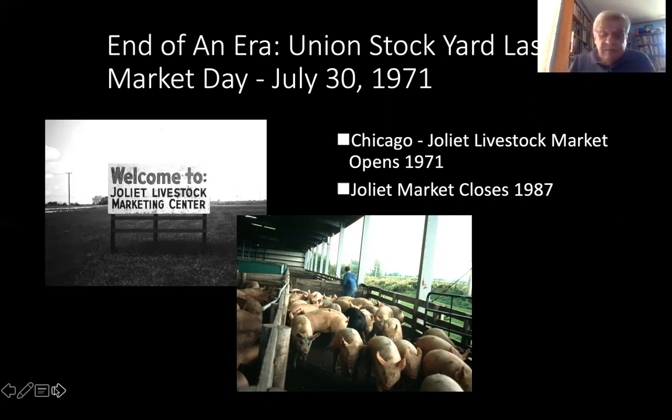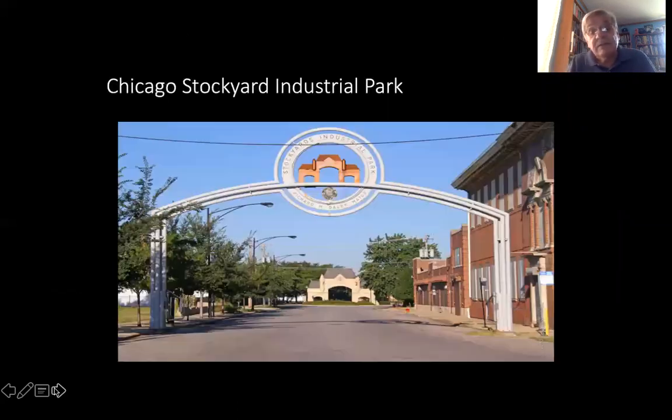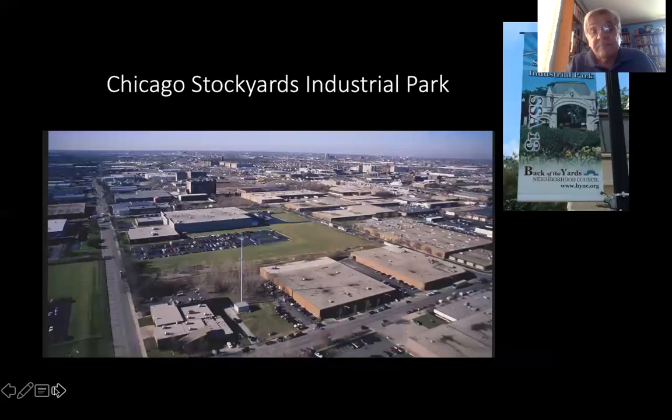What replaced the Union Stockyard? Today, as we would go on the bus through this area, you would see the Chicago Stockyard Industrial Park, the most successful industrial park in the city. Today about 15,000 men and women work in the stockyards, largely not in the meat packing industry. On your right is the old Independence Hall-modeled Livestock National Bank that we talked about earlier, and to the front is the stone gate as we would take the bus into the yards. This is what the Stockyard Industrial Park looks like today.